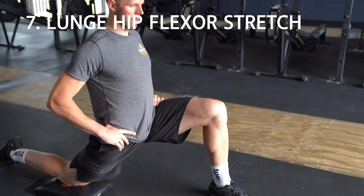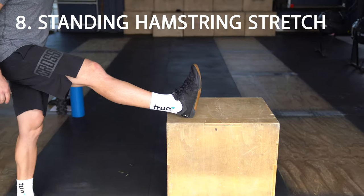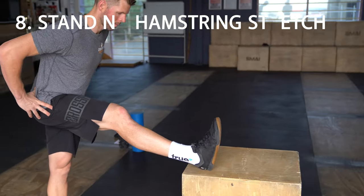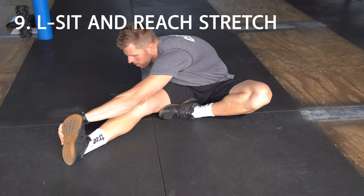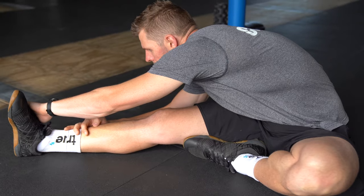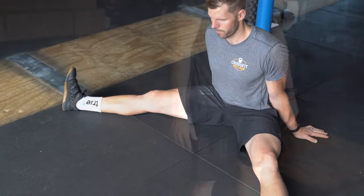Number seven: lunge hip flexor stretch. Number eight: standing box hamstring stretch. Number nine: L-sit and reach stretch. Number ten: straddle stretch, great for the adductors of the groin.